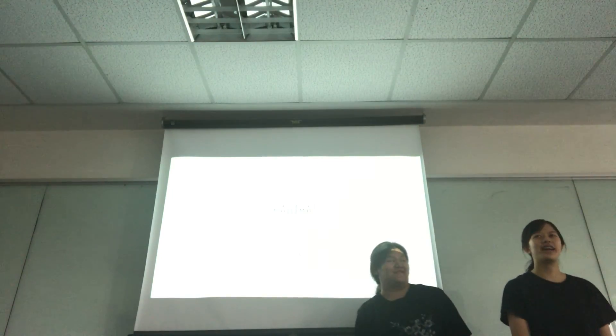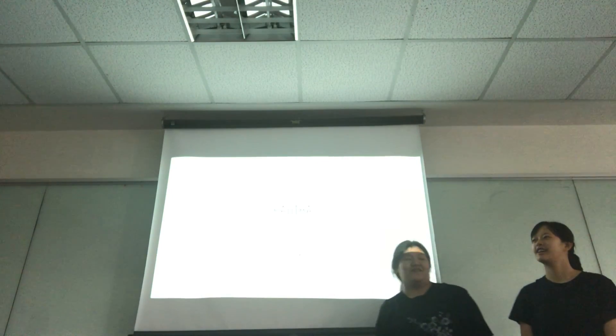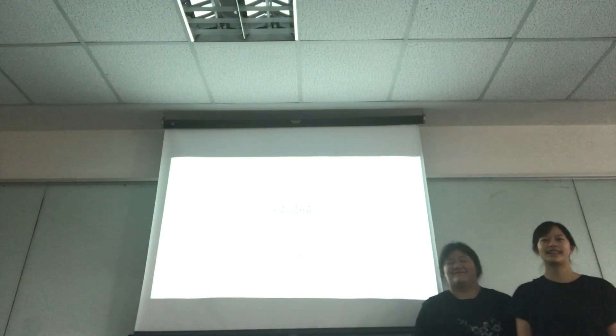Good afternoon everyone. My name is Ying. And my name is Fa. Today we will talk about Pad Thai.